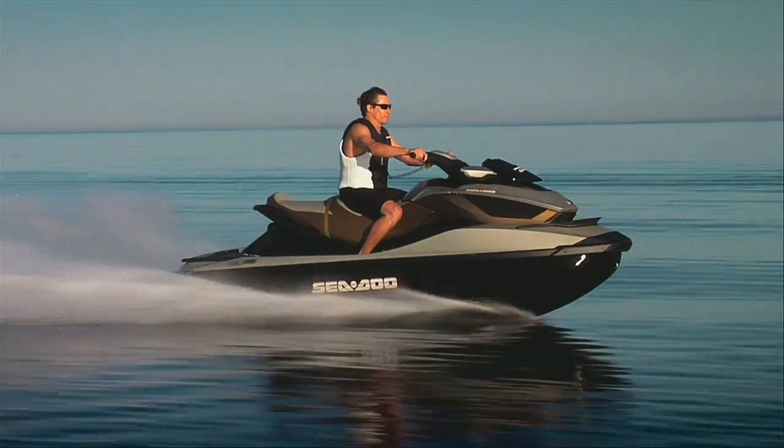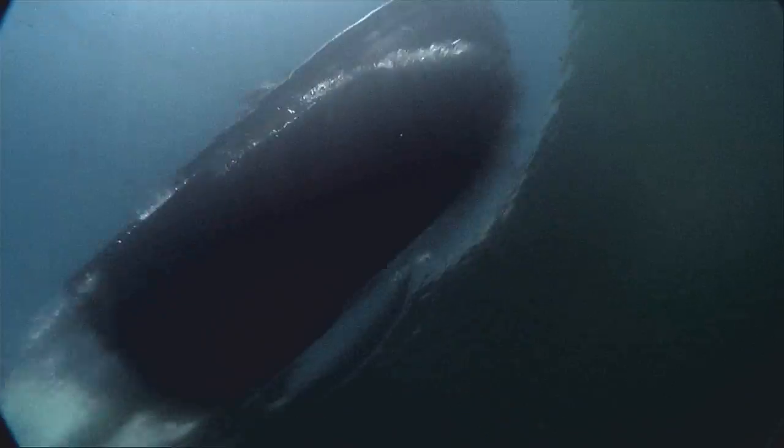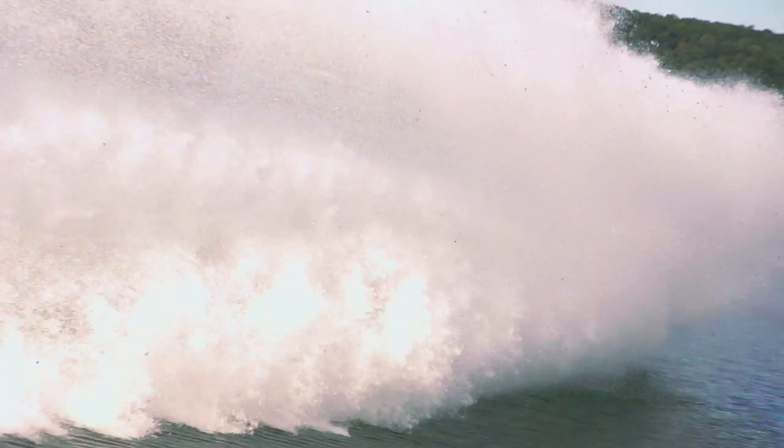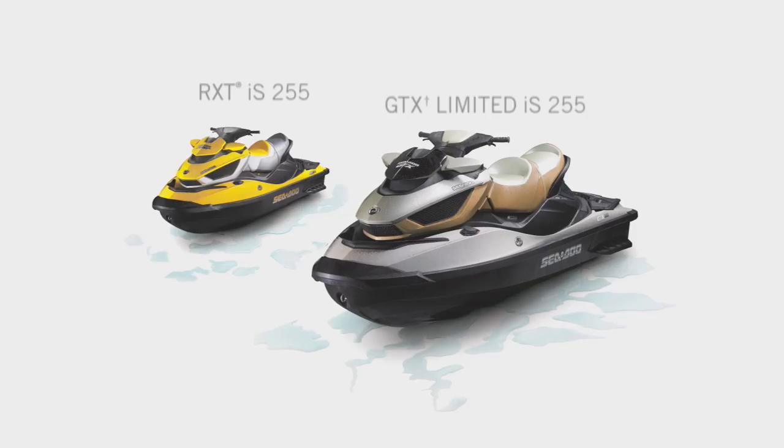Why not make every ride a smoother one? Intelligent suspension — the world's first full suspension on a PWC. One of the intelligent technologies of iControl, the world's most advanced watercraft system.